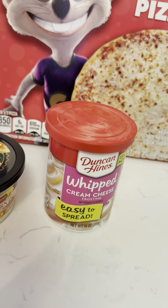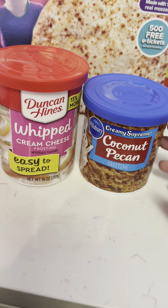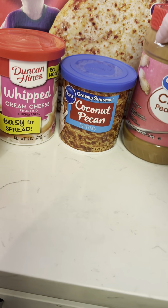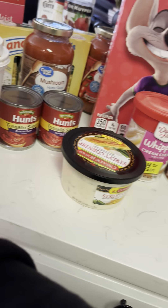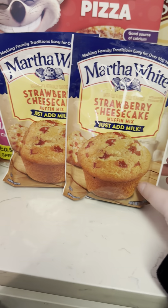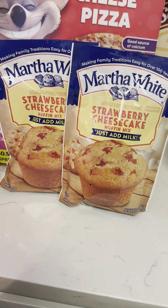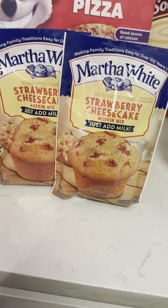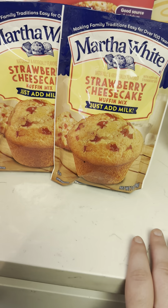Next are the frostings for the cakes. I got whipped grape, cream cheese, and coconut pecan. I got some peanut butter and of course toaster strudels — every house needs toaster strudels. I always make two and put them in a cake pan. They're the perfect little breakfast. It's literally just like a little cake, and they're perfect if you want something sweet but not too sweet.